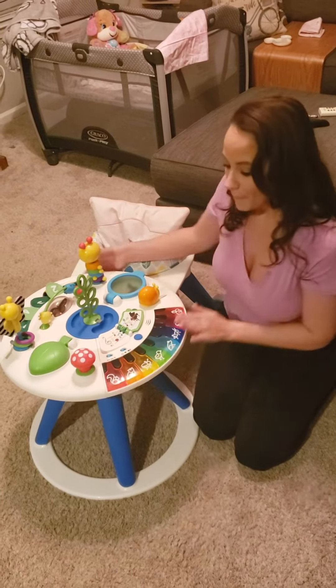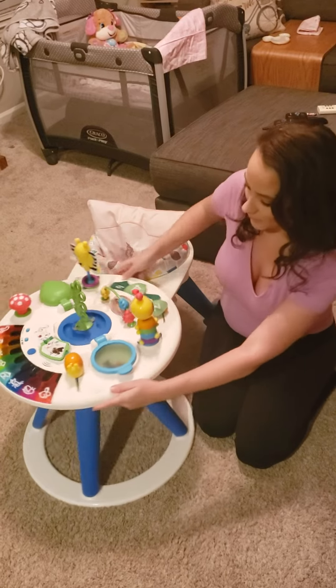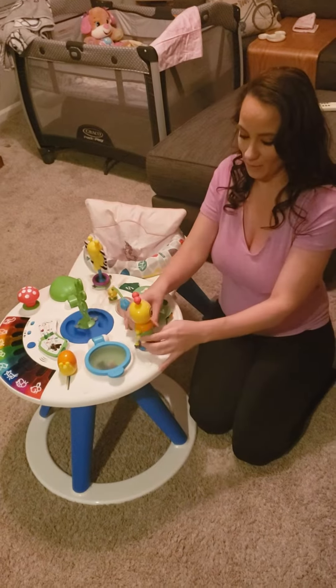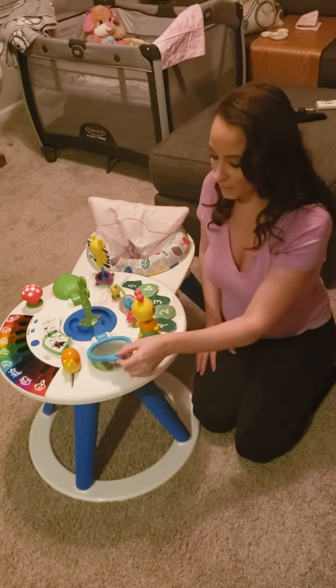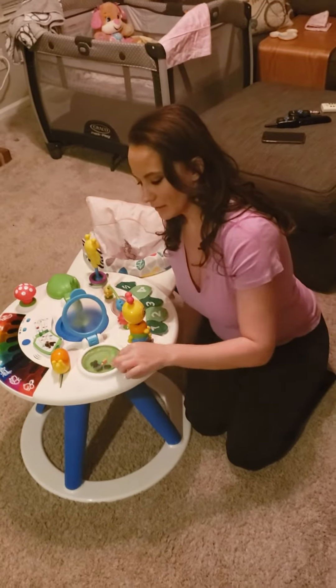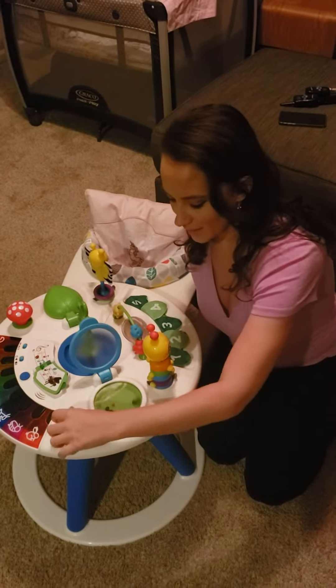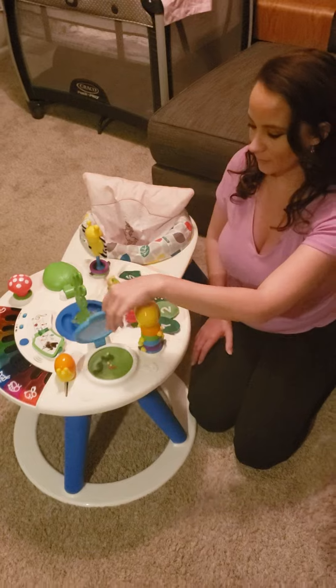Over here you've got your little bug with its little spinner pieces, and what's kind of fun is when this pops open, what you see is like several little beads on the inside. And if you pull it down, it actually spins the animals around — really good for sensory development.